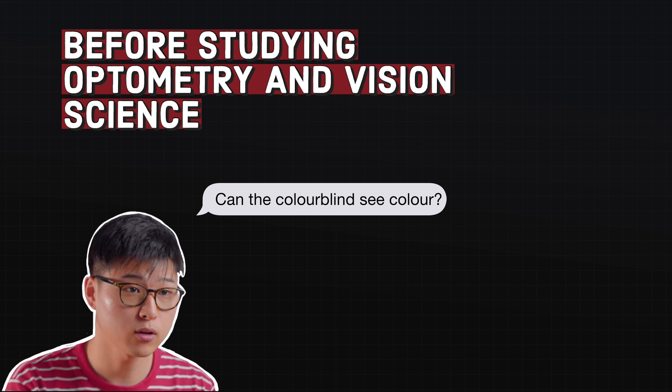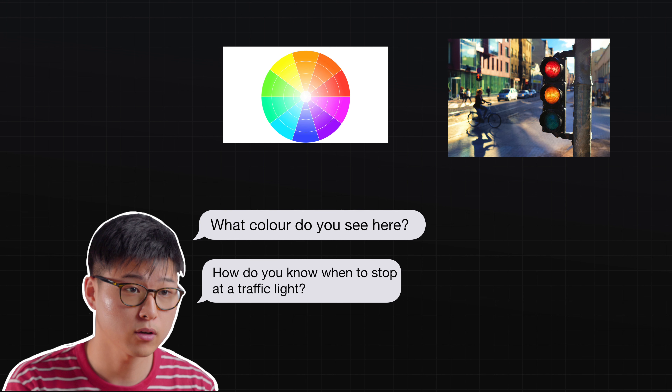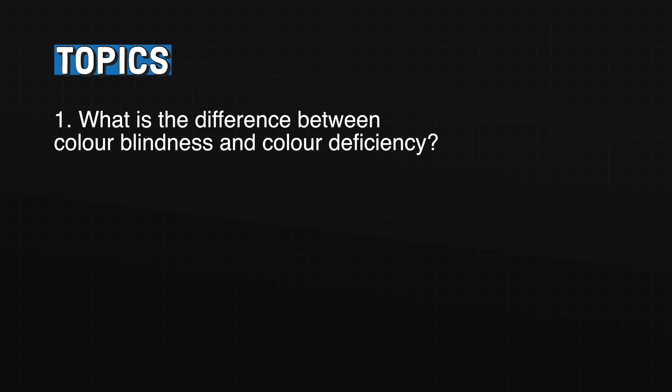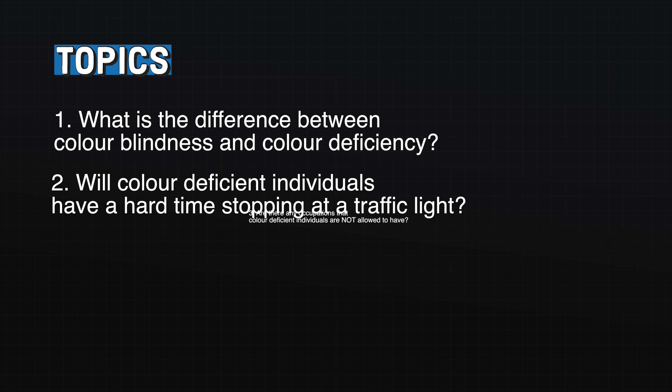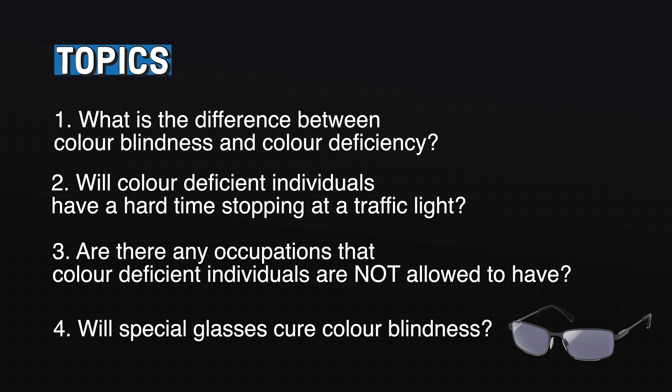Before I studied optometry, I always thought that people with colour vision defects could not see colour at all. I would go up to them and ask things like, what colour do you see here? Or how do you know when to stop at a traffic light? So to clear up any confusion, the topics we will cover today are: what is the difference between colour blindness and colour deficiency? Will colour deficient individuals have a hard time knowing when to stop at a traffic light? Are there any occupations that colour deficient individuals are not allowed to have? And will special glasses like EnChroma cure colour blindness?